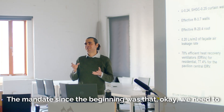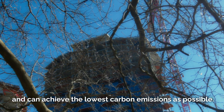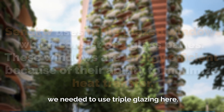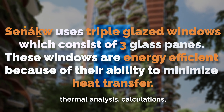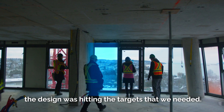The mandate since the beginning was that we need to design a project that really pushes the standards and can achieve the lowest carbon emissions as possible. So early on, we realized that we needed to use triple glazing here. The project team did lots of thermal analysis and calculations, always trying to make sure that the design was hitting the targets that we needed.